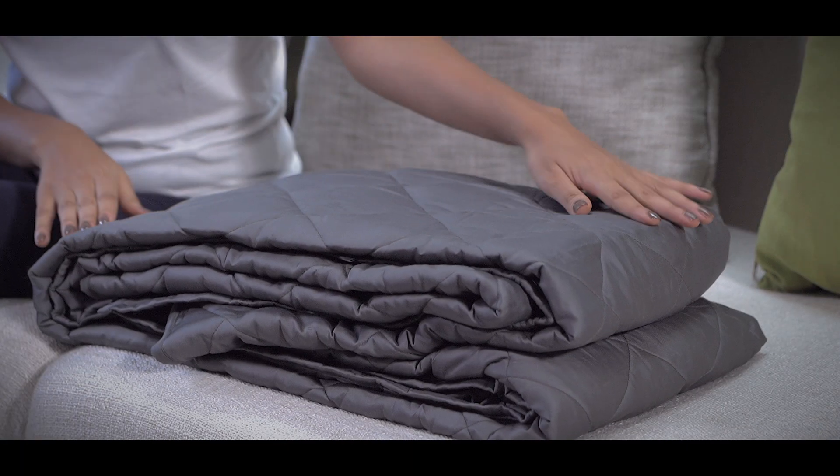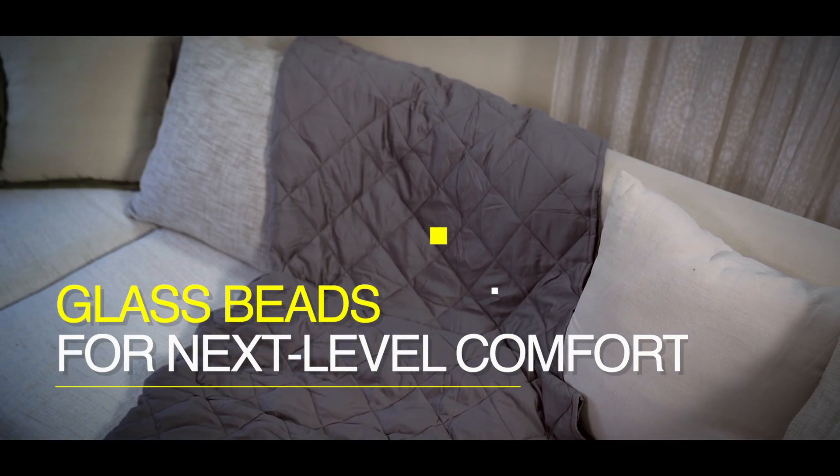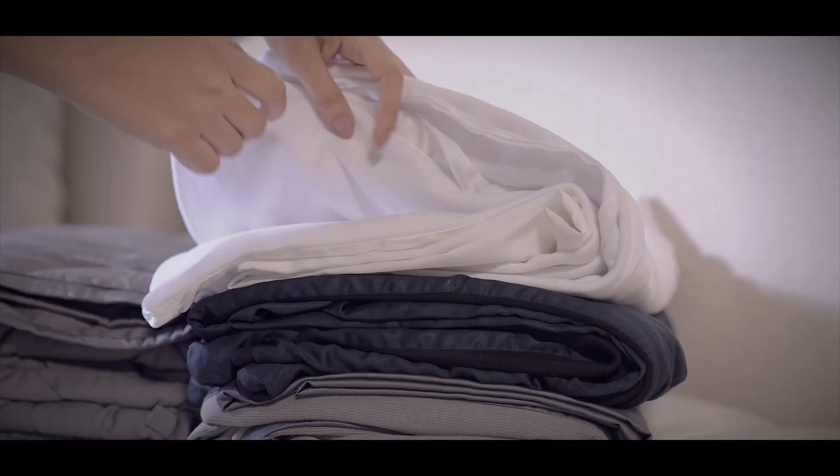Plus, we ditched the polyester filling and included glass beads padded with a feather-like filling instead for next-level duvet-like comfort. We didn't stop there — we use the best fabrics and materials for a superb look and hand feel.